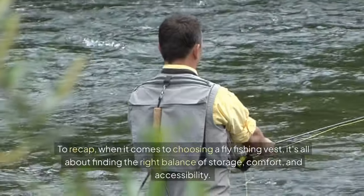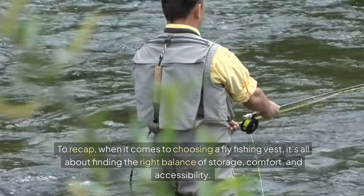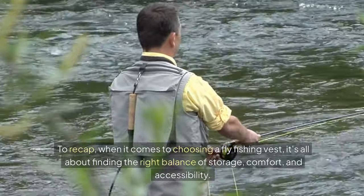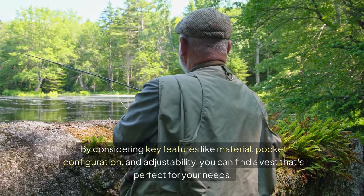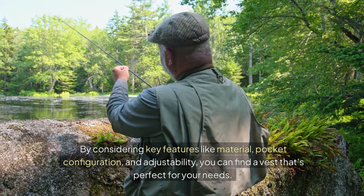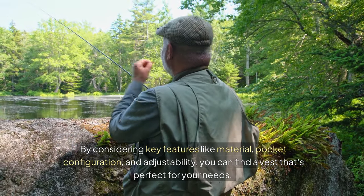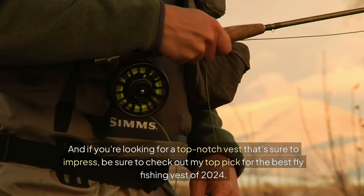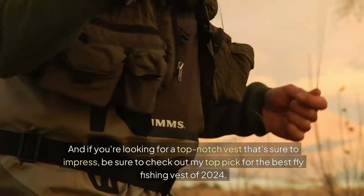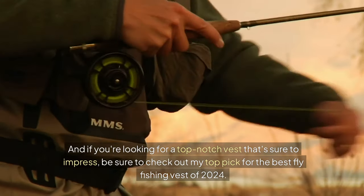To recap, when it comes to choosing a fly fishing vest, it's all about finding the right balance of storage, comfort, and accessibility. By considering key features like material, pocket configuration, and adjustability, you can find a vest that's perfect for your needs. And if you're looking for a top-notch vest that's sure to impress, be sure to check out my top pick for the best fly fishing vest of 2024.